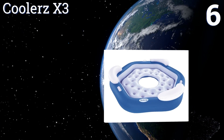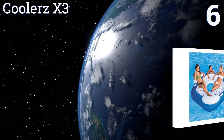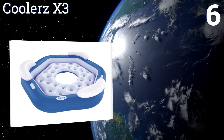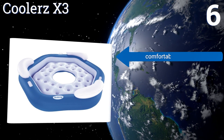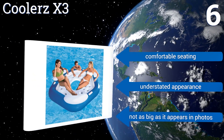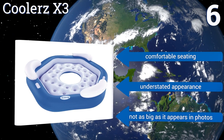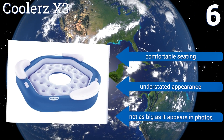Coming in at number 6, on the smaller end of the category, is the Cooler's X3. Suitable for three people at most, it brings several design innovations of larger models to this compact form factor, including an open center hole, side handles, and multi-chamber inflation. It offers comfortable seating and an understated appearance, however it's not as big as it appears in photos.